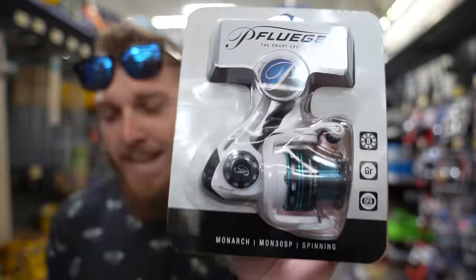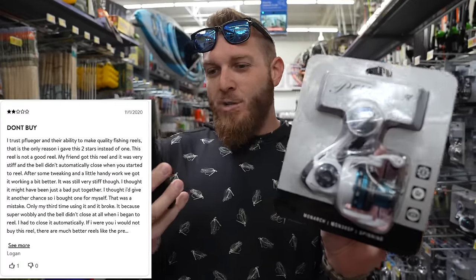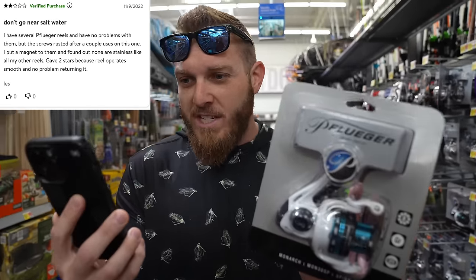This thing has an average two out of five stars. Let's dive a little bit deeper. I've got a two-star review from Logan Anderson Fishing. He says: 'I trust Pfluger and their ability to make quality fishing reels — that's the only reason I gave it two stars instead of one.' This reel is not a good reel. He bought another one and only used it a third time before it broke. There's another two-star review: 'Don't go near saltwater. I have several Pfluger reels with no problem, but the screws rusted after a couple uses.' What's a $43 Pfluger at Walmart? It might not have stainless steel parts.